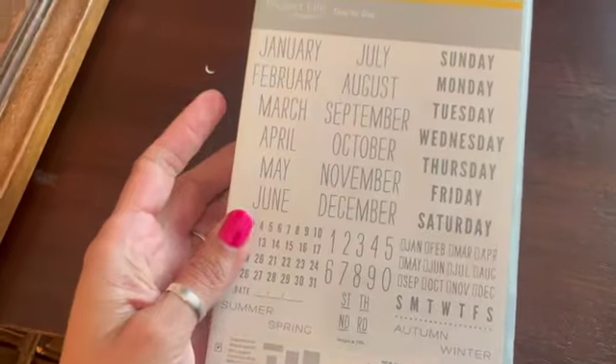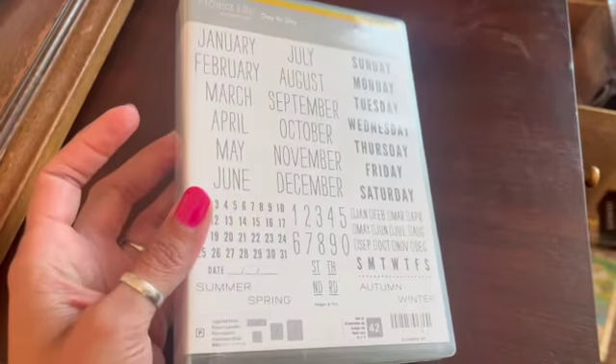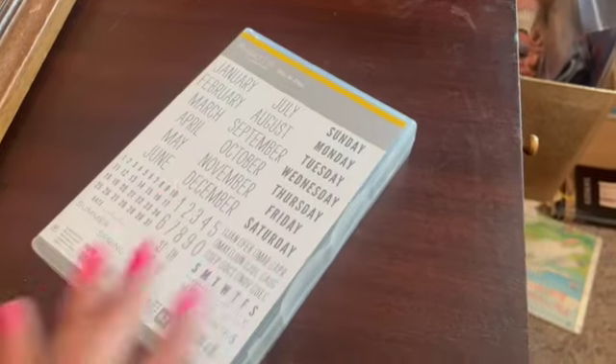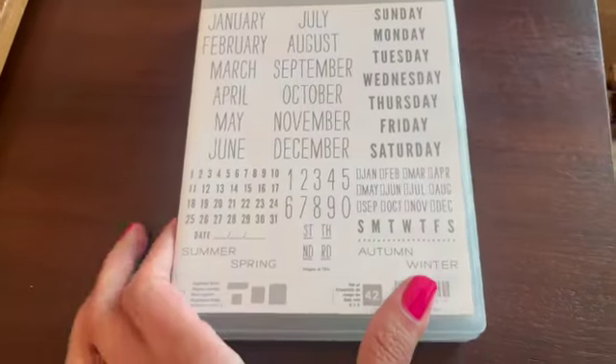This is a Stampin' Up 'Project Life Day to Day' kit. I got it in a bag of stuff from the Goodwill — didn't buy it specifically for this but it happened to be in there. It's new and unused; the stamps are still all attached to each other. I sold it for $16.99.